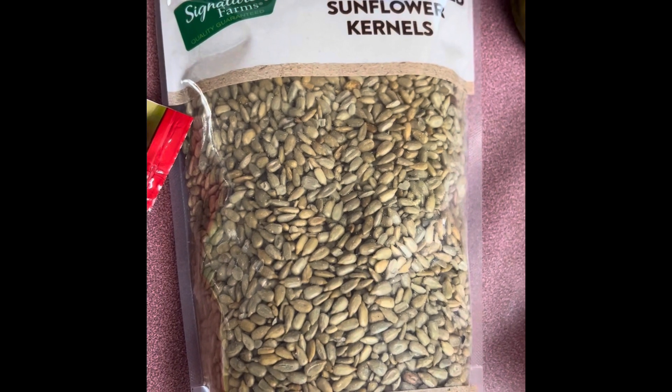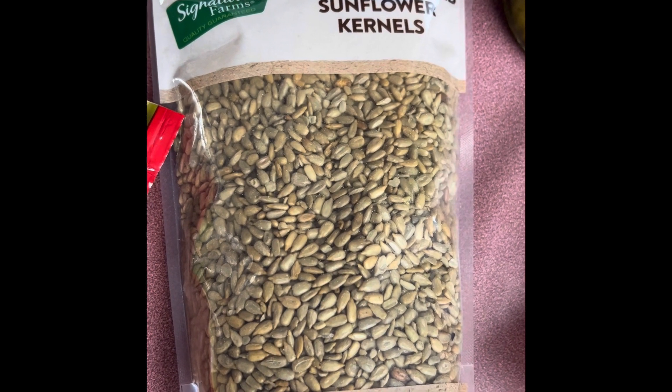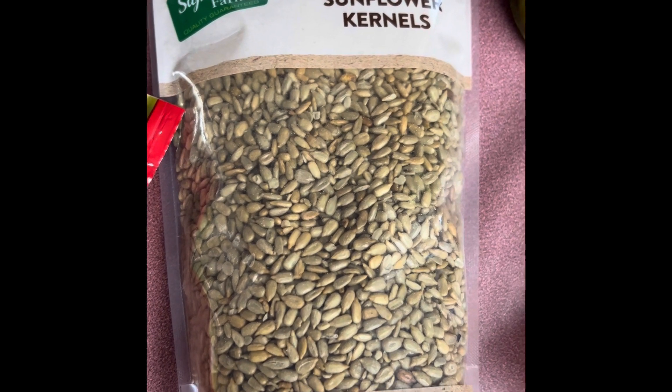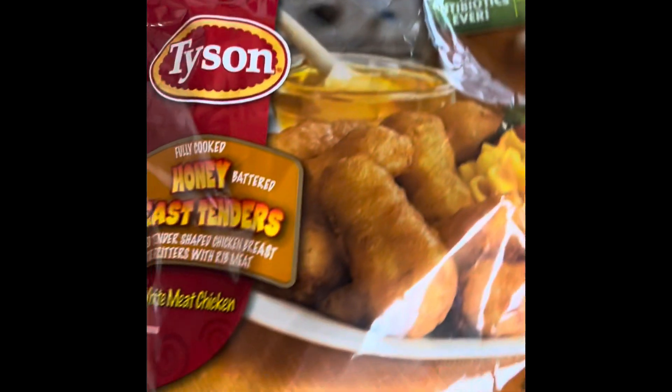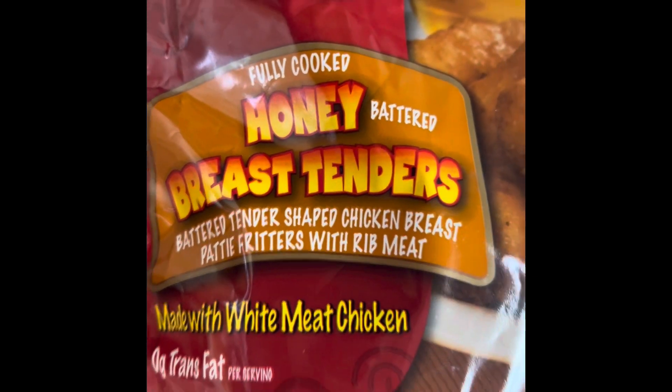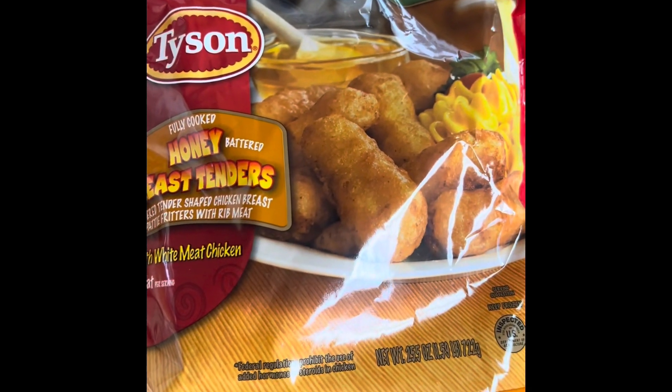We have a big package of roasted and salted sunflower kernels. I like to put these in salads and we just eat them straight too — we put sunflower seeds in a lot of salads. Tristan wanted chicken strips, so he got the honey battered breast tenders. These were also on sale.